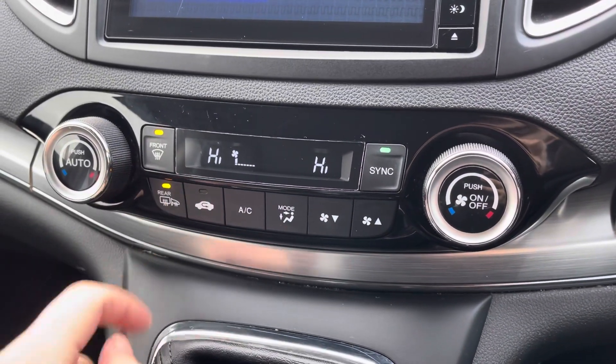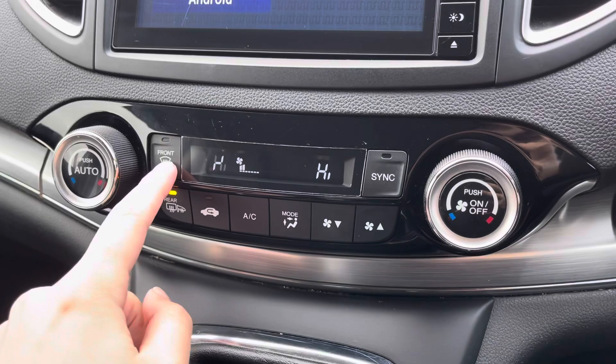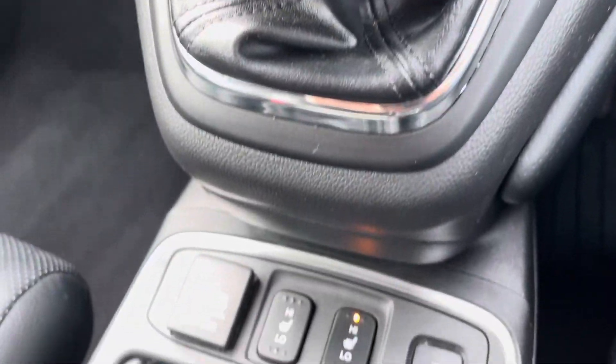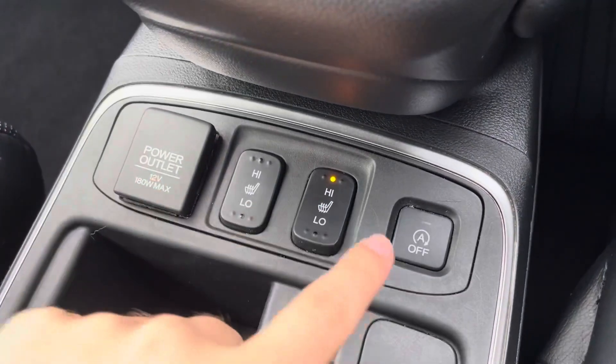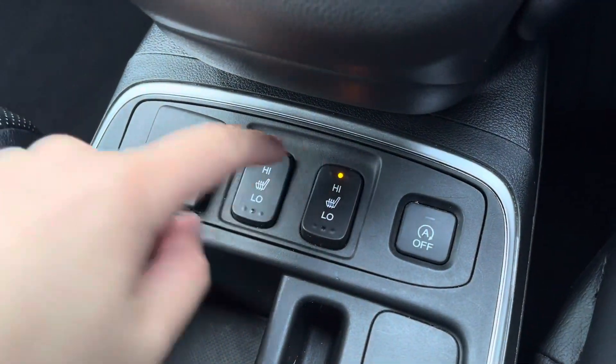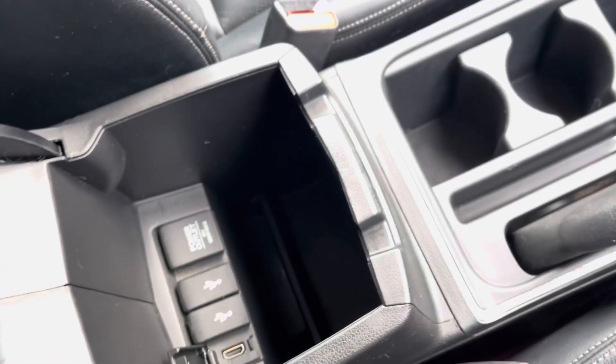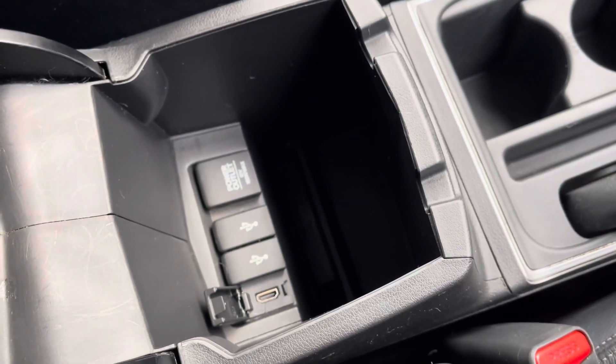Your climate control is dual zone, coming with separate buttons for your front and rear heating, and it can be set to auto for ease of use. As we make our way down along the cockpit, you can see you've got toggles for your heated front seats, which have a high and low function. You've got some nice cup holder storage, and in your very comfy leather armrest you've got some additional ports and private storage.